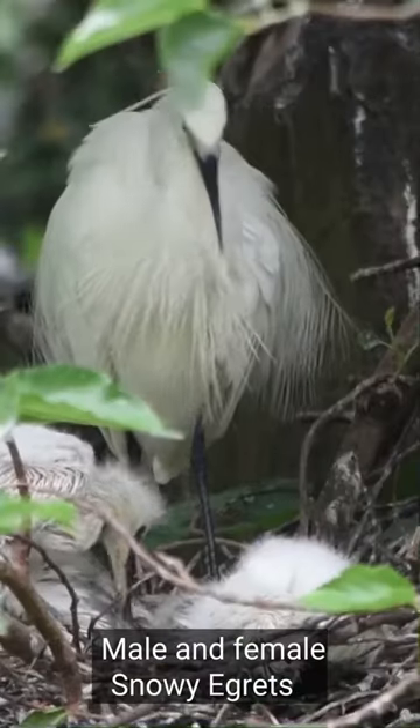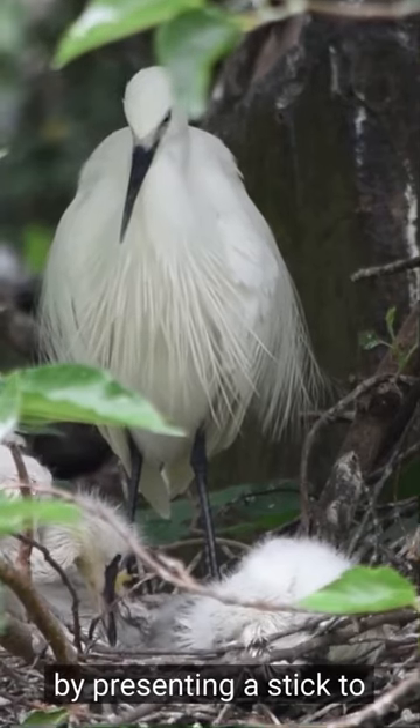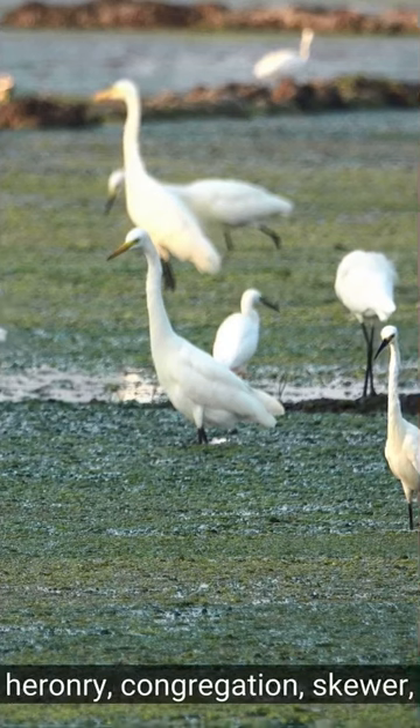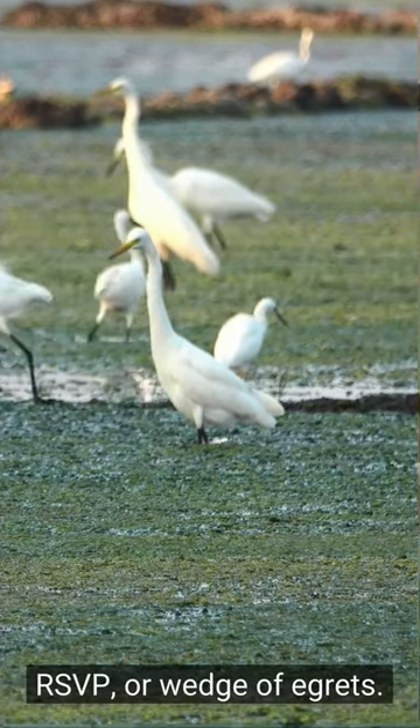Male and female snowy egrets take turns incubating their eggs. They sometimes pass off the role by presenting a stick to each other, like a baton. A group of egrets is called a herni, congregation, skewer, RSVP, or wedge of egrets.